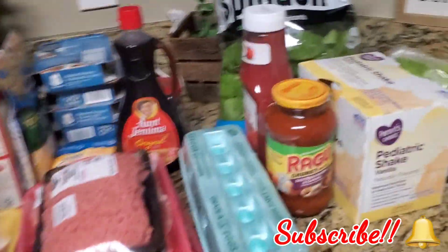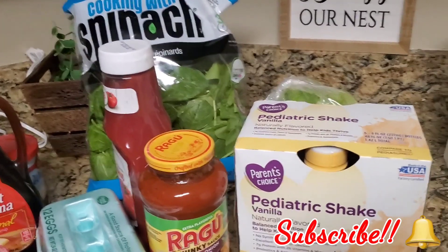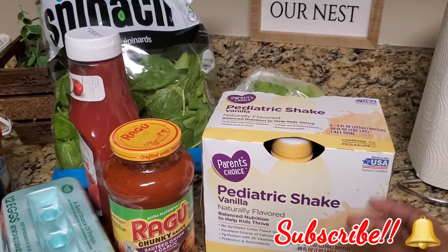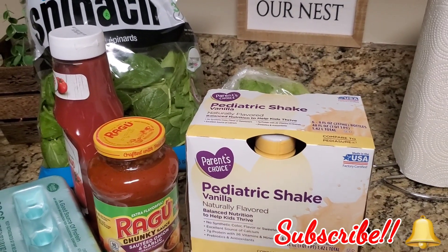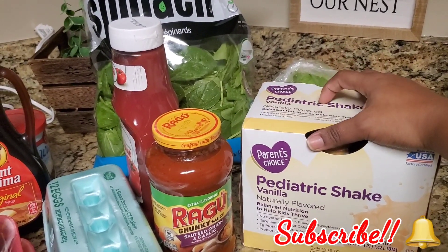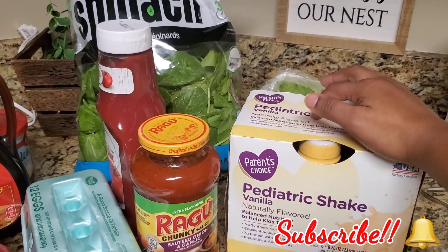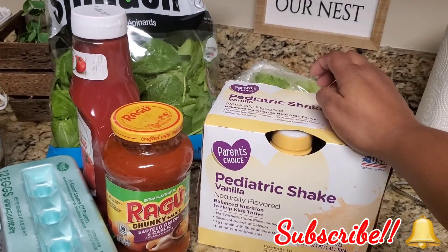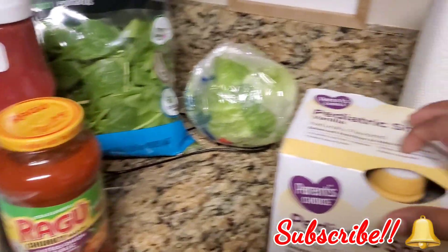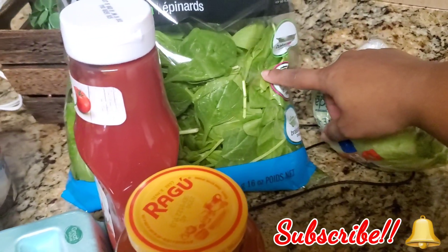Over here, I normally buy PediaSure but we decided to get the off-brand which is Parent's Choice — they work just as good as PediaSure and we get these for JC. She loves them and she's a very picky eater, so when we can't really get her to eat or she didn't eat much for dinner or lunch, we'll give her one of these to make sure she's getting all the nutrients she needs. Back here we got a head of lettuce and spinach.